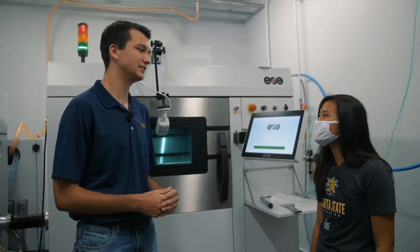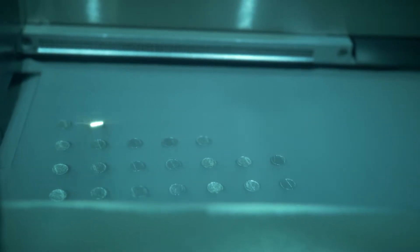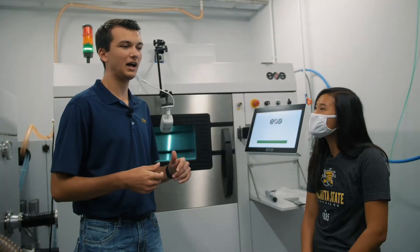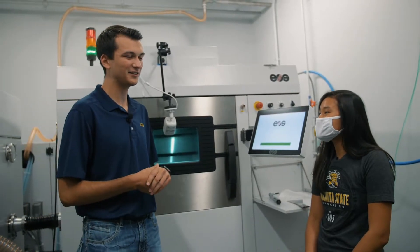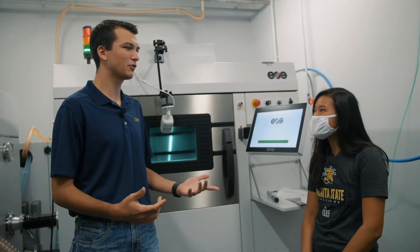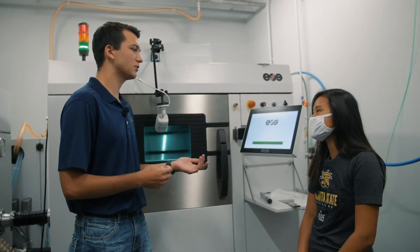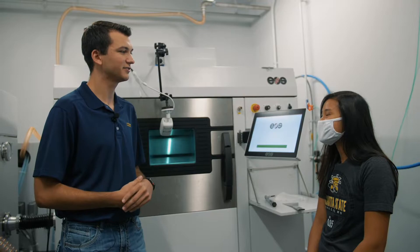An aircraft can't be held together with just plastics — sometimes you're going to need metal parts, and that's what we're currently doing testing for, to see the material properties. Working at the additive manufacturing lab has made me realize what I want to do. After being here for two years, I've realized that reverse engineering and additive manufacturing is a really cool side of the trade, and there's always going to be a need for finding new ways to produce parts.